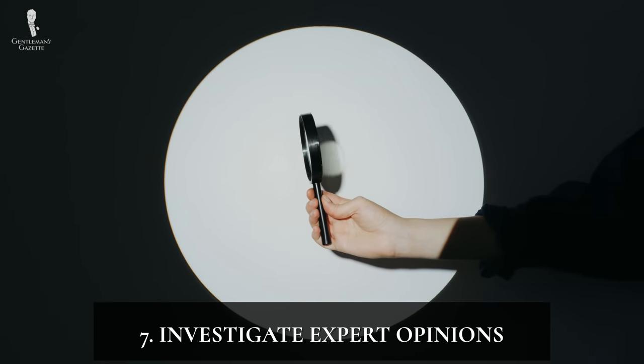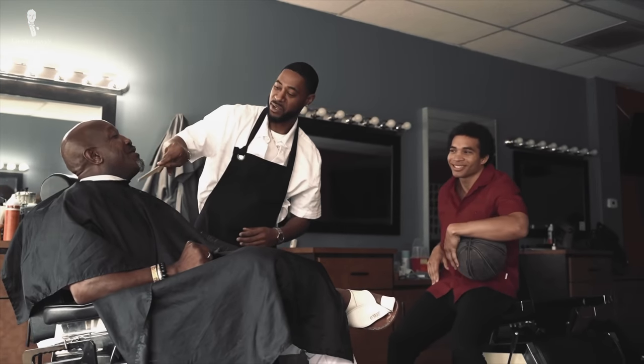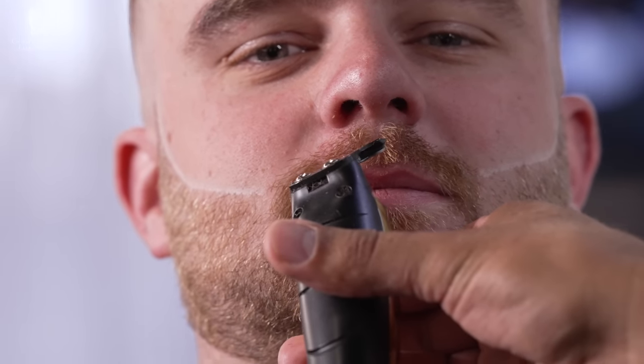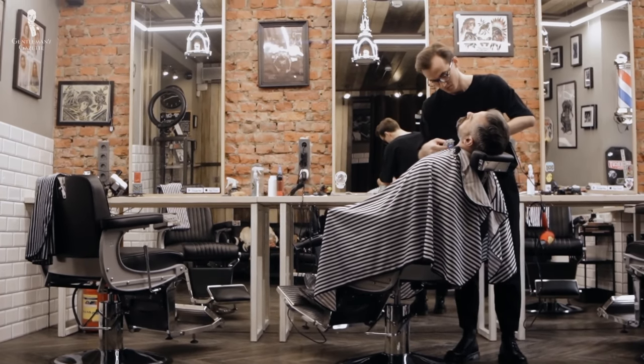Number seven: investigate expert opinions. As Raphael likes to say, you don't know what you don't know, so seek out people that do know. Your local barber is a trained professional who can guide you at every step of your beard journey, whether you've just started growing a beard or need advice on specific products like waterproof waxes. Not all barbers are well-versed in the minutiae of beard care, so don't be afraid to seek out a second opinion from barbers who have more experience with beards.